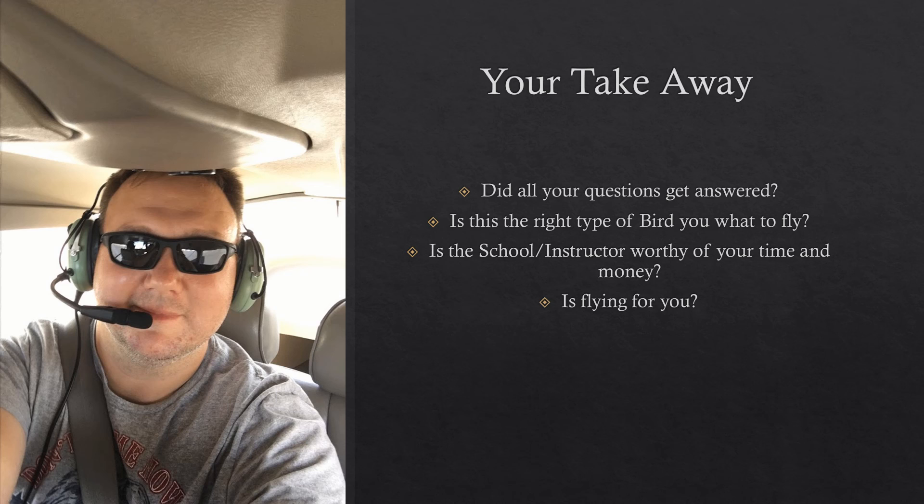So that's all you can really expect for the intro flight. I'm sure there's more I might have overlooked, but definitely write a list of things you want covered, know what you expect out of the intro flight, and then enjoy it — because they're a lot of fun.